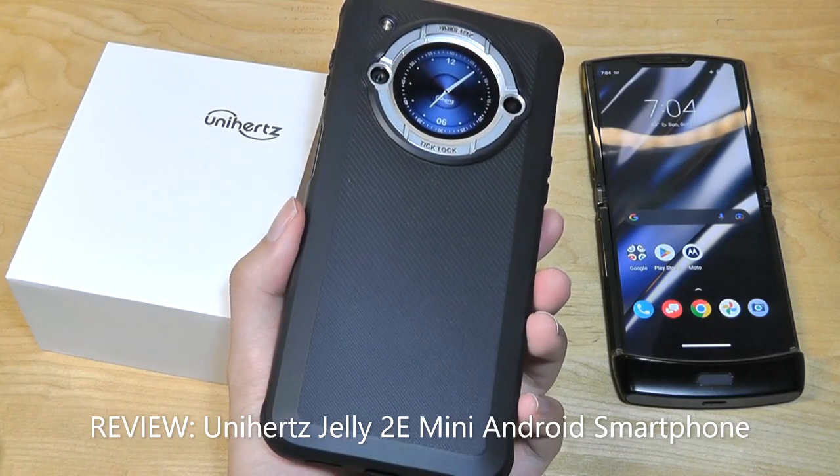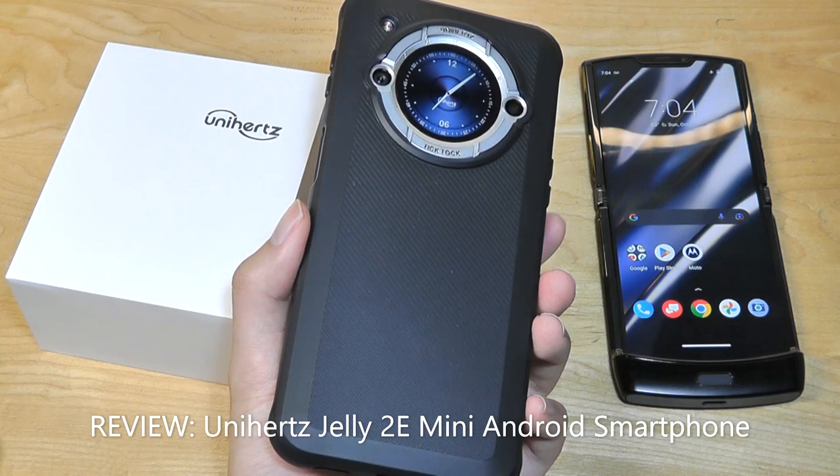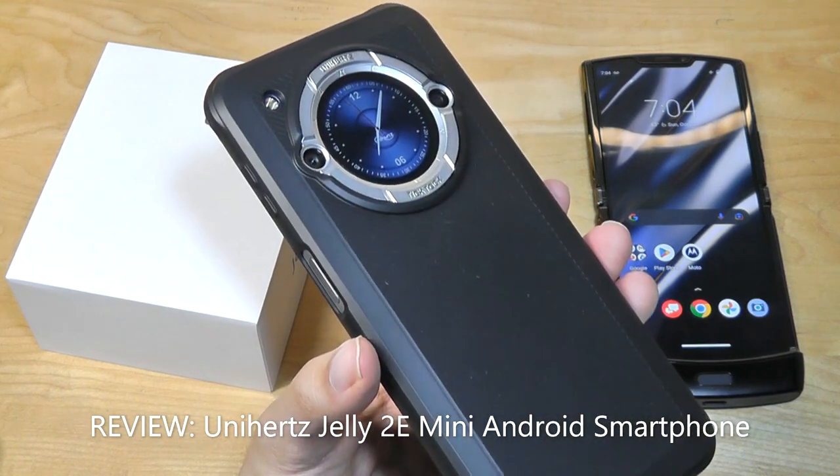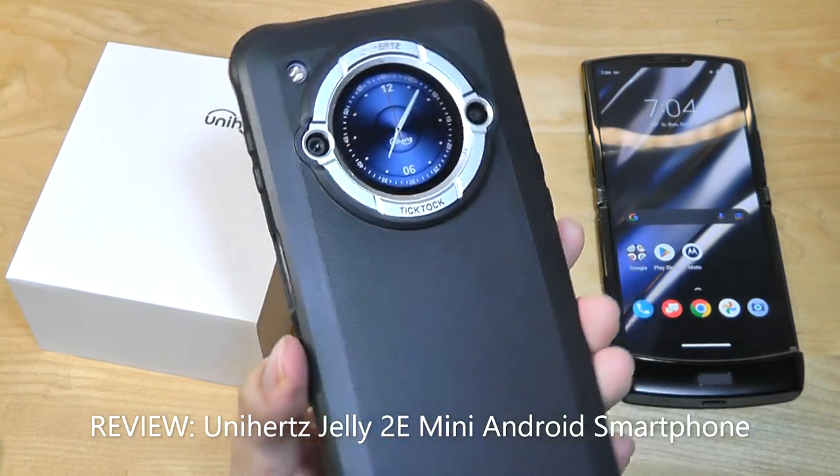Hey y'all, here at OSReviews I always love looking at quirky, unique smartphones which stand out from the crowd. One of the brands in particular that we've seen over the past few weeks has been Unihertz, as part of their TikTok series — it has a secondary display on the back.